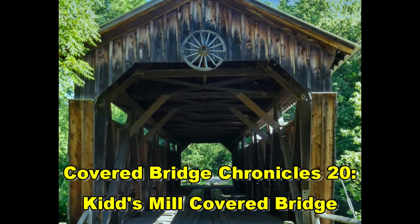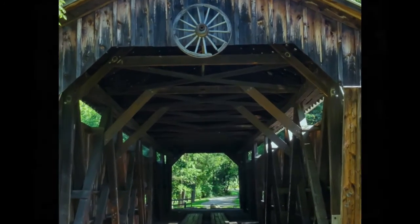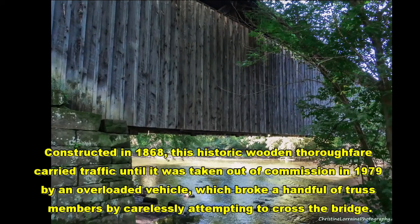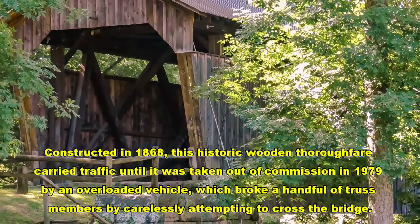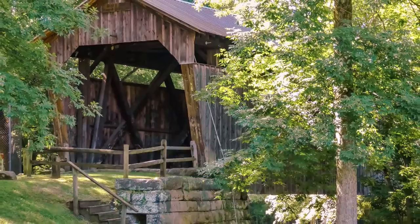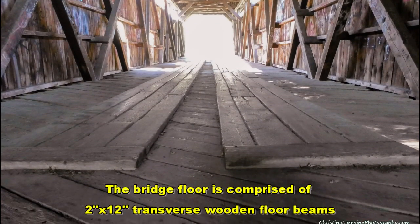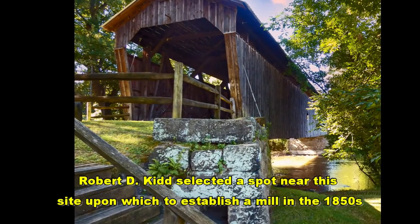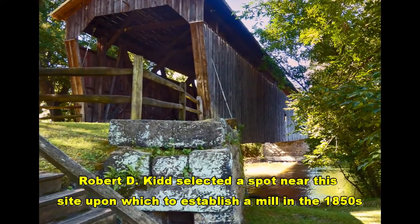Welcome to Kids Mill Covered Bridge from 1868. We're here near Pymatuning, Pennsylvania, and we thought we'd take a look at this beautiful old bridge. It's no longer in use for vehicles, and luckily there's a cute little park built here for people like us so that we can come and visit.